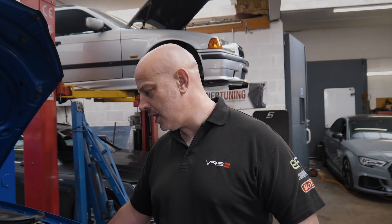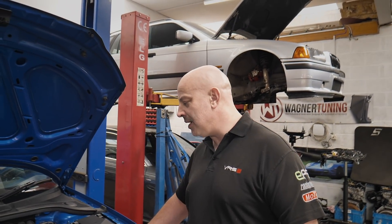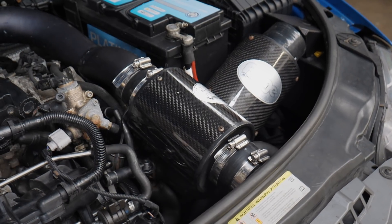How does this car look to you - does it look like a well-kept car? It looks like somebody's spent some money on tuning, but maybe not so much on the mechanical side. It's got the forged carbon intake, and some of it's connected, some of it's not.